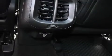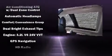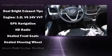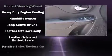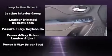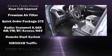Jeep ensures the safety and security of its passengers with equipment such as dual front impact airbags, front and rear side impact airbags, traction control, brake assist, anti-whiplash front head restraints, a panic alarm, an emergency communication system, and four-wheel disc brakes with ABS.